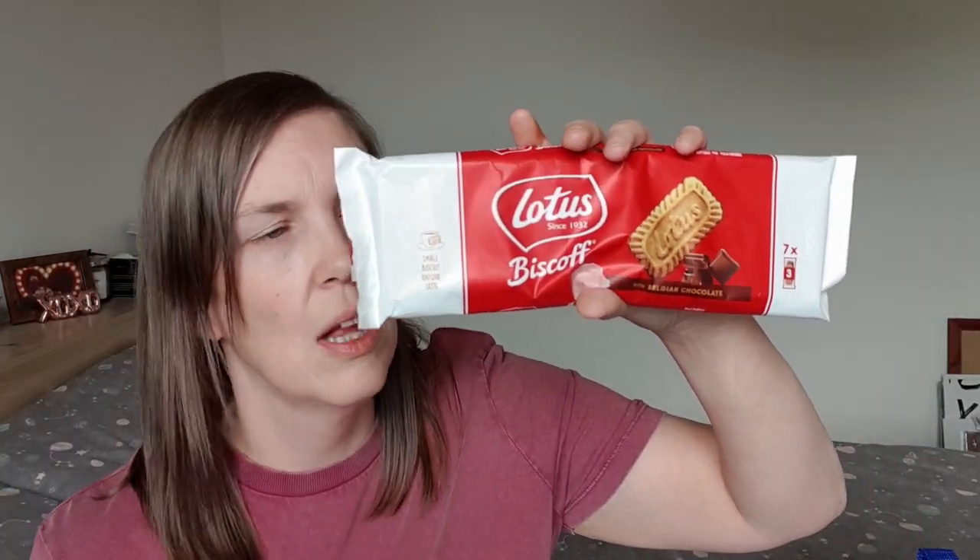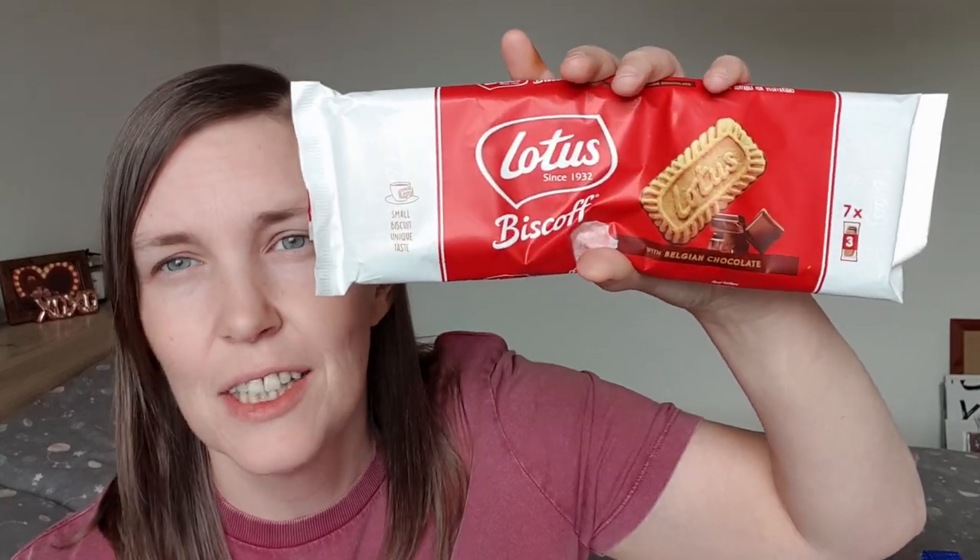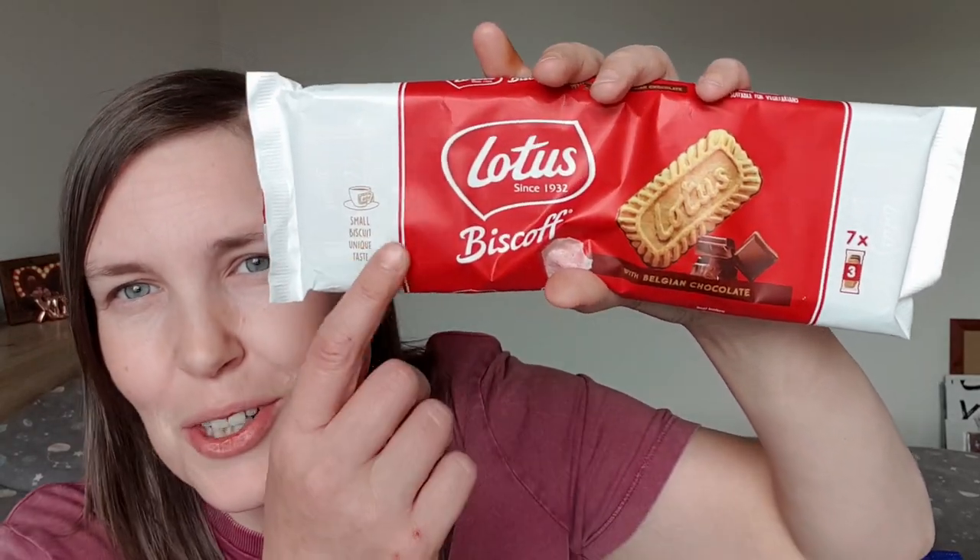If you've been watching my channel for a while and you know my son Ali, you'll know he is crazy obsessed with Biscoff. I saw these in Poundland — they're just the Biscoff biscuits but they're Belgian chocolate covered. I was like, he's never tried them before, so he's got to have them. Different kind of Biscoff — he's got to try it.